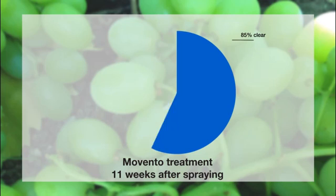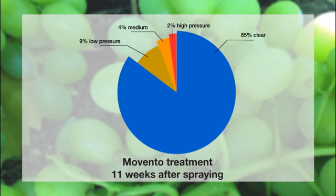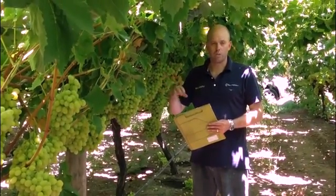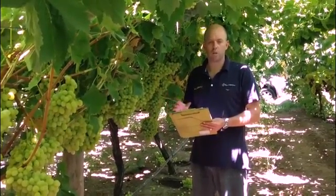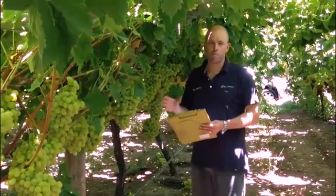We've found that 85% of bunches had no mealybug detected. We did have 9% incidence of low numbers, and also 4% of what we're calling medium — which is really 3 to 5 individuals. What we were tending to find was that they would be an adult with some nibs, rather than what we were seeing in the untreated, which had medium instar potentially with an adult as well, indicating they'd been established for longer. So the Movento was certainly suppressing the population.